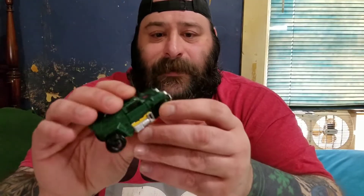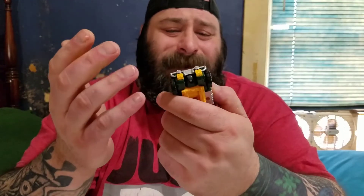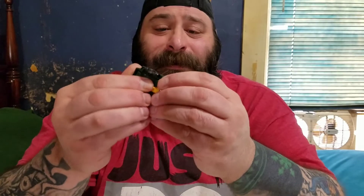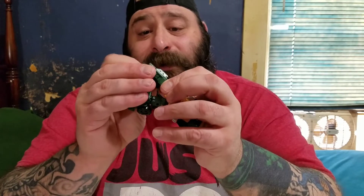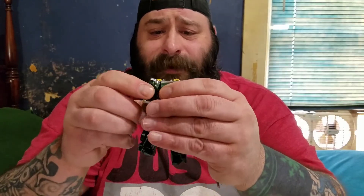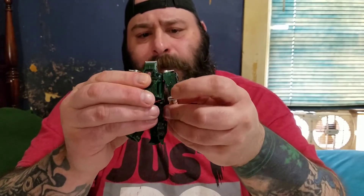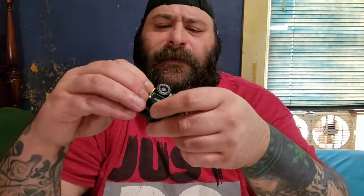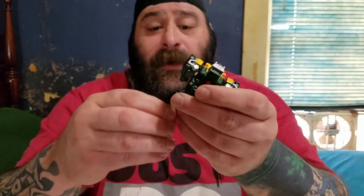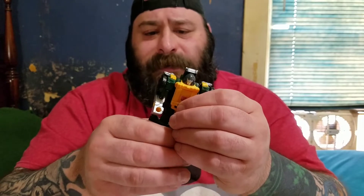This guy is amazing. I've always wanted a Brawn. I never wanted the G1 because it looked like shit — I didn't like the face. It wasn't as bad as Ironhide, Ratchet, or Megatron for not looking like their cartoon counterparts, but the face just wasn't doing it for me. I think I did have the Classics version and back then that one was really good. But this robot mode is amazing for a legends class — or scout class as they call it now — the articulation is way better.